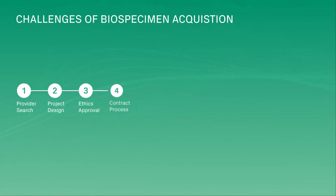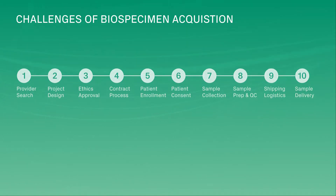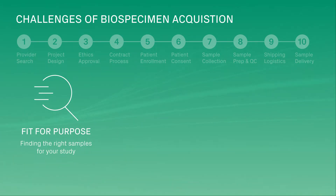Biospecimen acquisition is a complex process, full of risks and obstacles. Many studies require fit-for-purpose samples with well-defined inclusion and exclusion criteria of the target cohort. Without close communication with providers, you may receive inadequate or heterogeneous samples.